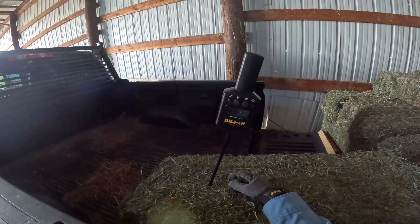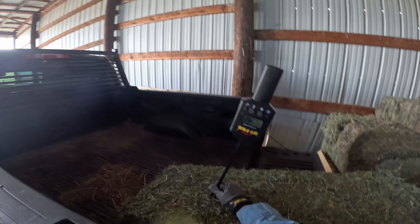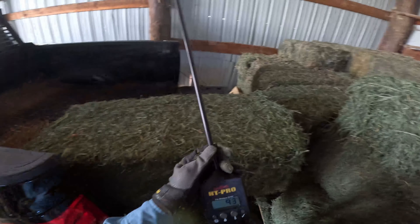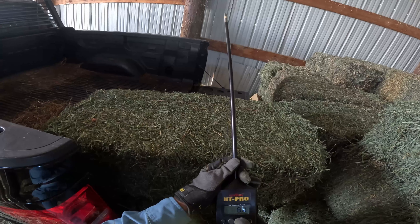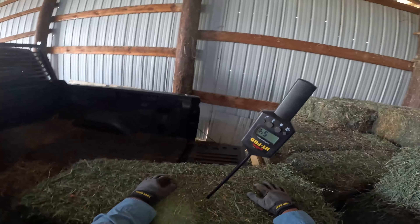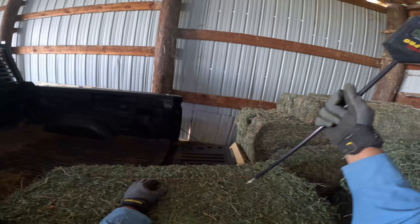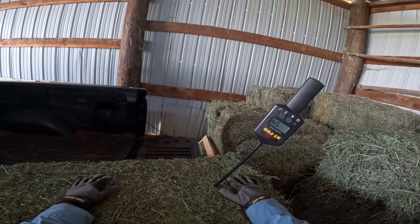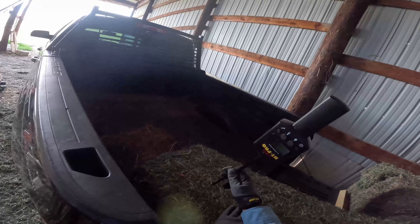Going in and checking this one — about 10 percent humidity there. Checking right here: about 9.2, so nine to ten percent — very tolerable. Switching it over to temperature: 54 degrees. We'll see if there's any heating up in here. Nothing there, nothing there.